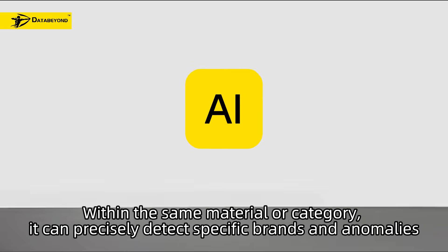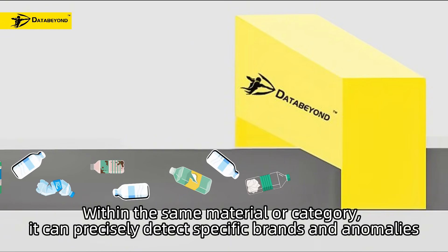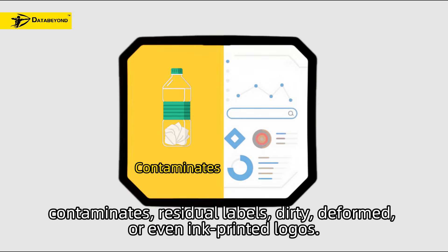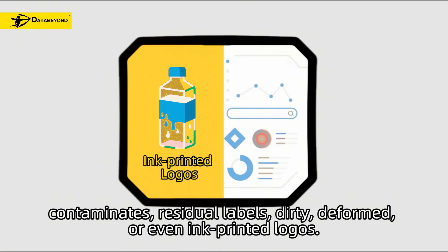But our AI goes further. Within the same material or category, it can precisely detect specific brands and anomalies — like Pepsi, contaminants, residual labels, dirty or deformed items, or even ink-printed logos.